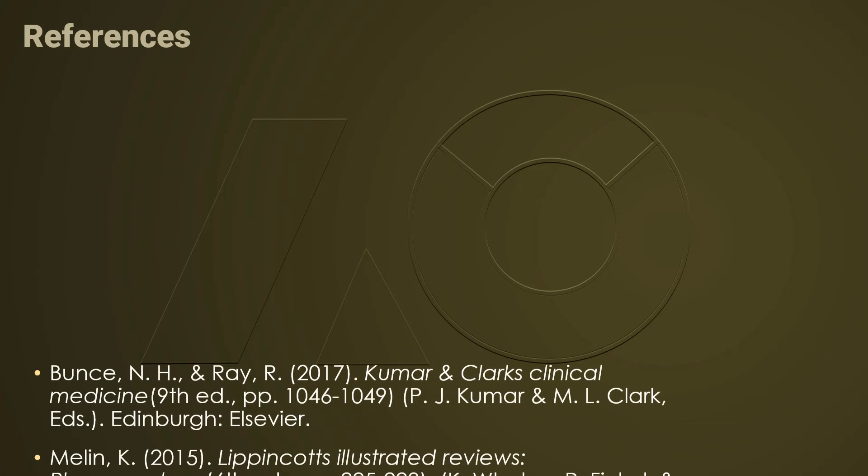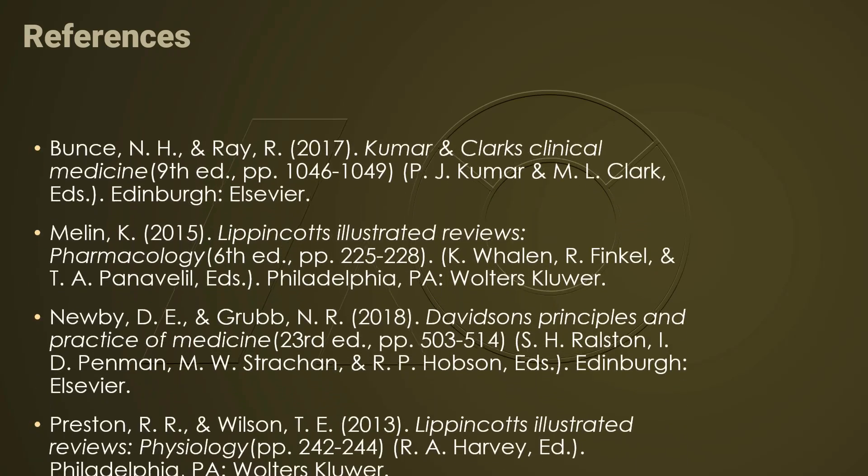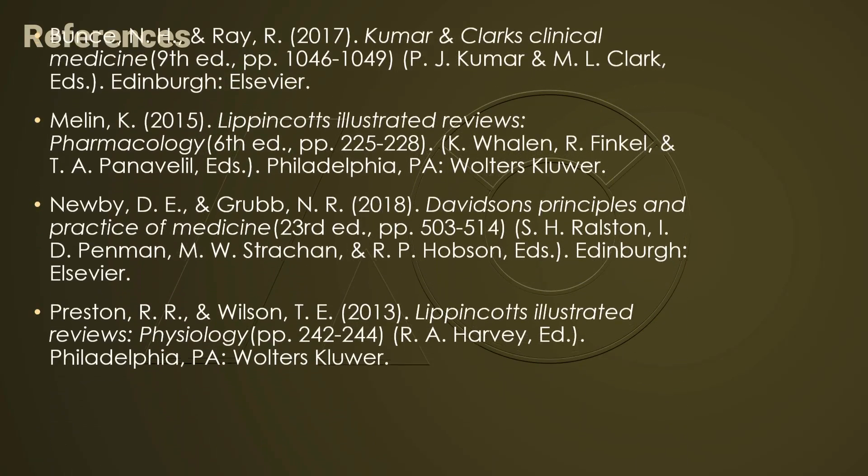Thank you for spending time with me. We will start the individual medications with ACE inhibitor in our next lecture.